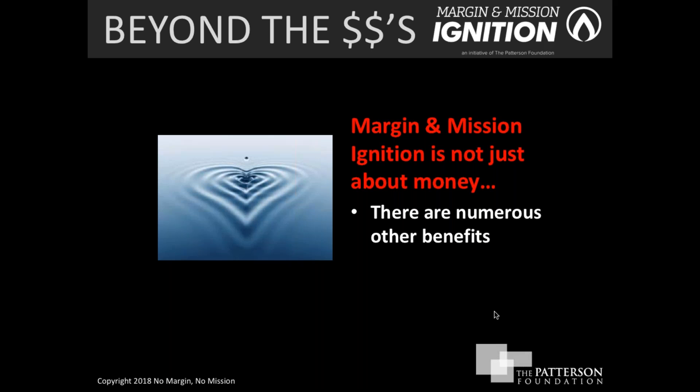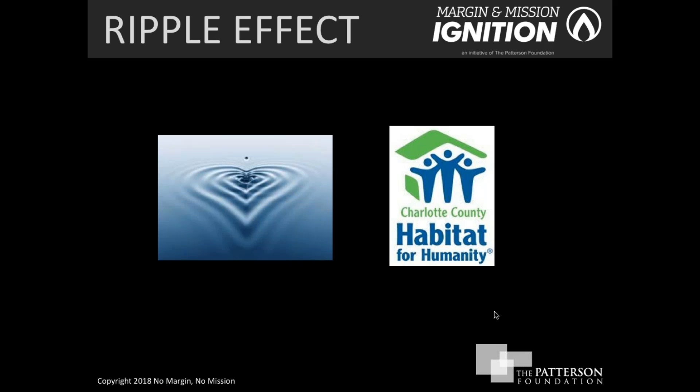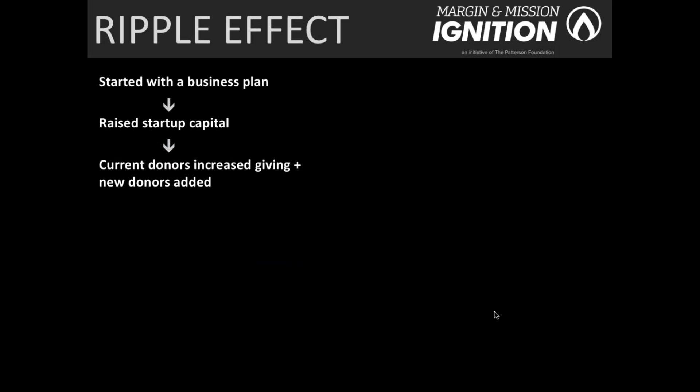Margin and Mission Ignition is not just about the money — it goes well beyond generating revenue. Those additional benefits are what we call the ripple effect. We'd like to share an example from Charlotte County Habitat for Humanity, a terrific example of how this ripple effect goes well beyond the dollars. It all started with a business plan — by creating a well-thought-out and comprehensive plan, it led to a number of important results.